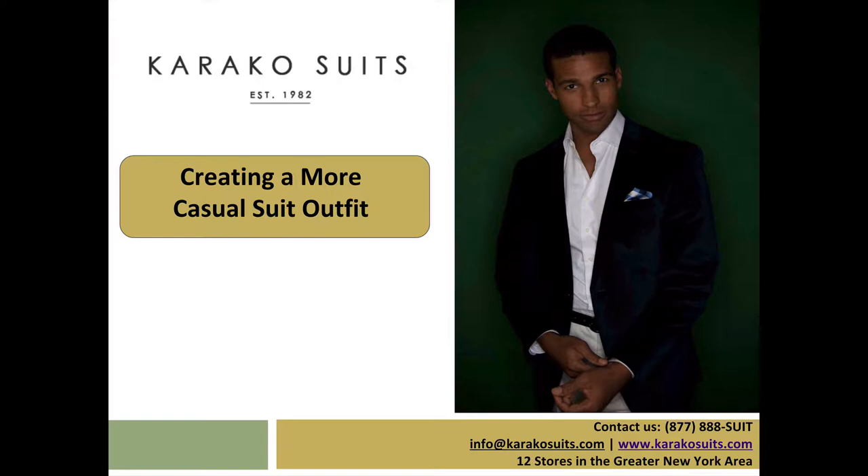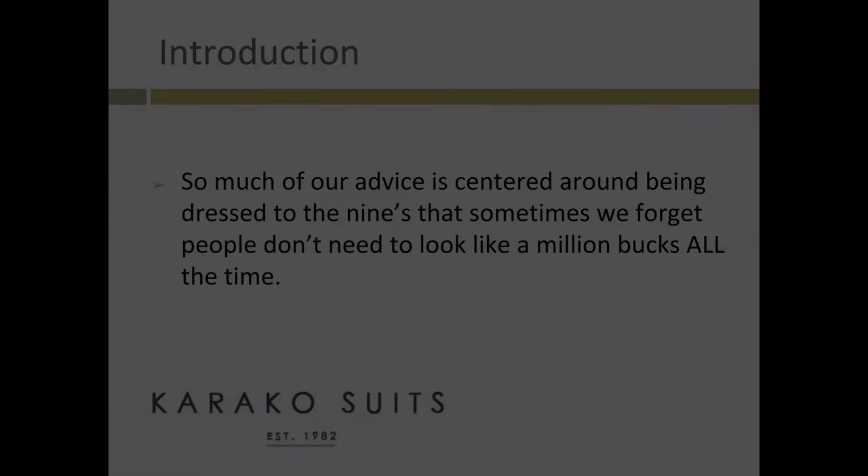Today, we operate 12 stores throughout New York and New Jersey. Learn more about our products by visiting us at www.caracosuits.com. Today's topic is Creating a More Casual Suit Outfit.